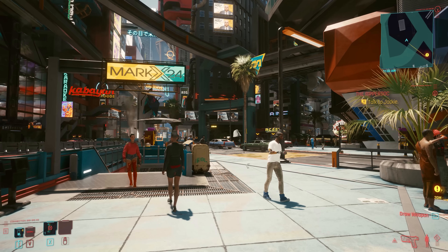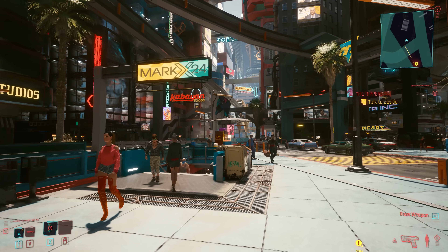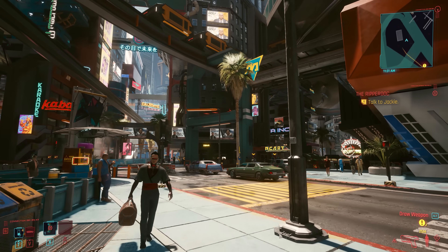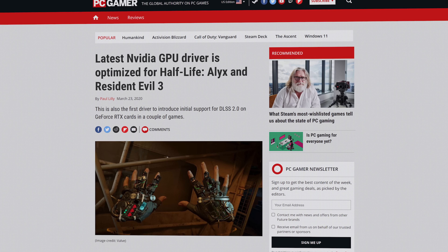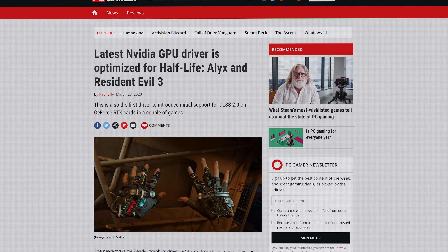Let's break it down, starting with your GPU. If there's only one driver you ever bother updating on your PC, it should probably be this one. As game developers keep trying to make their titles look more impressive by adding support for newer technologies, having the most recent GPU drivers can make a real difference in both your game's appearance as well as your frame rates.